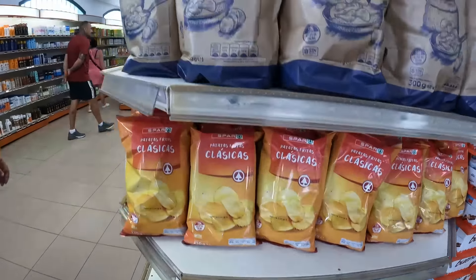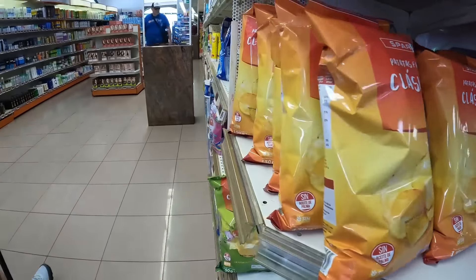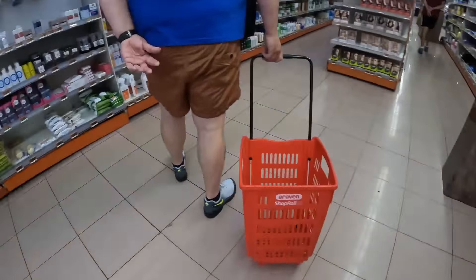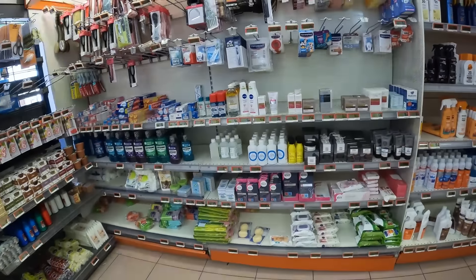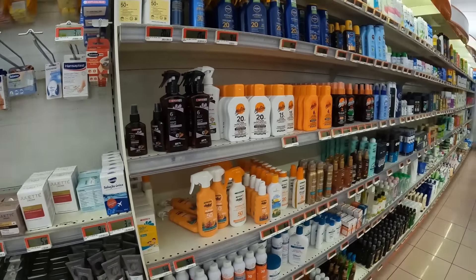Right, well we're in the spa, just going to have a look around. It's a crisp, clean, medical sort of place.